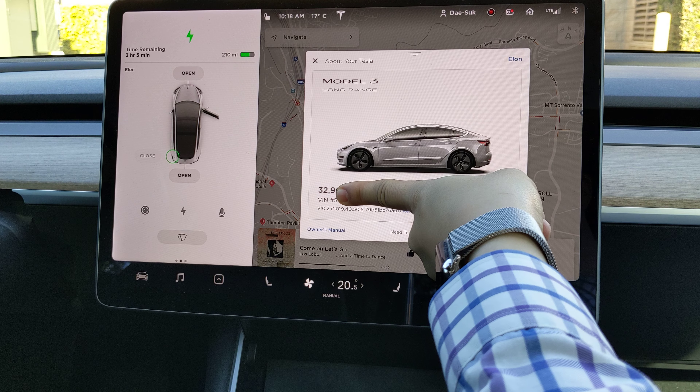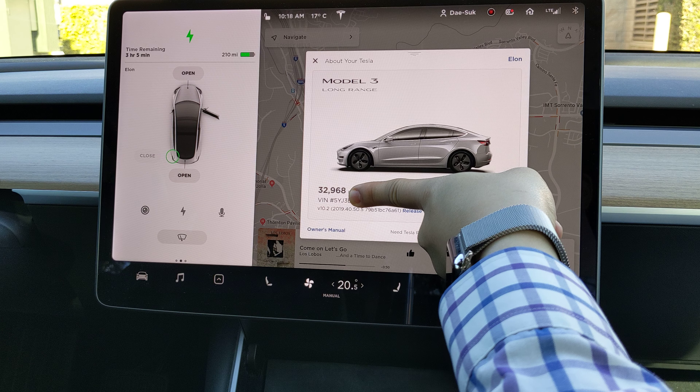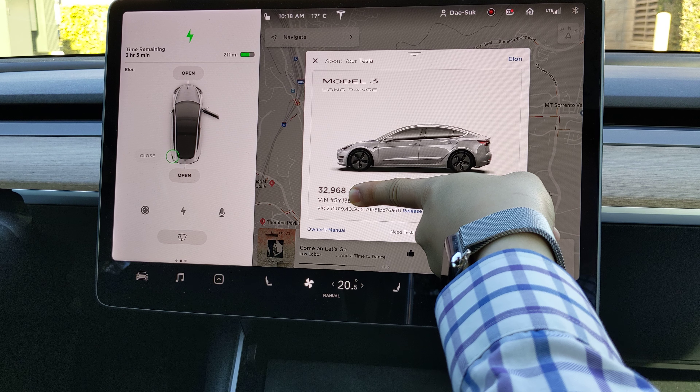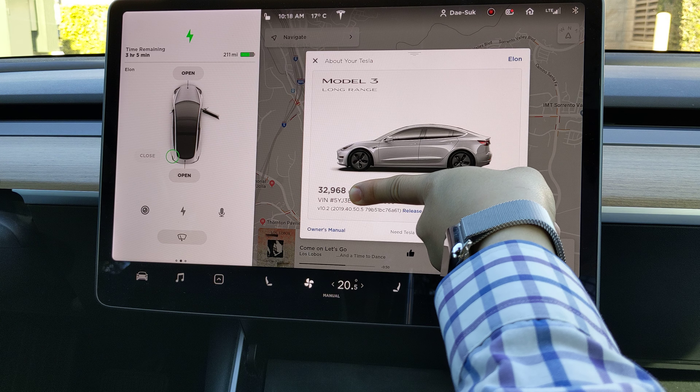Hello my friends. I'd like to share some new updates of Tesla Model 3 version 10.2, 2019, 40.50.5.